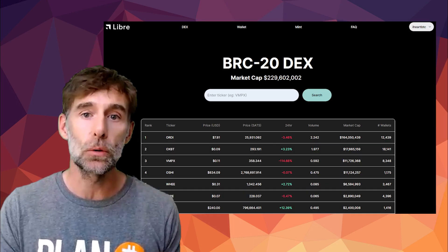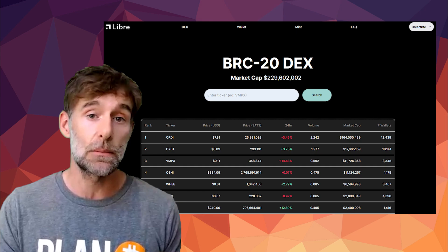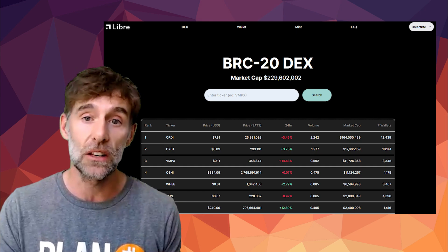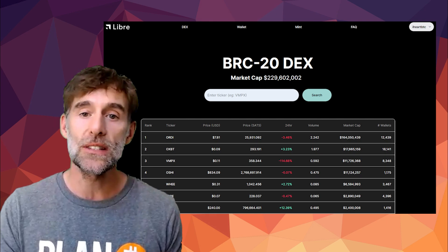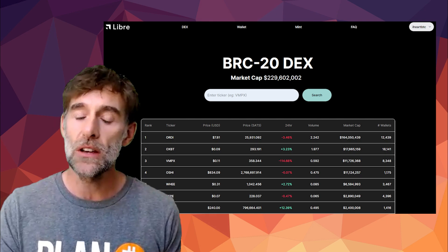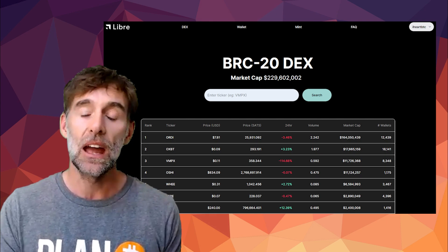On the homepage, we can see the total BRC20 market cap, which at the time of this recording is over $230 million US dollars. We can also see the token list with price in both USD and SATs, the 24-hour price change, trading volume, market cap, and the number of wallets.